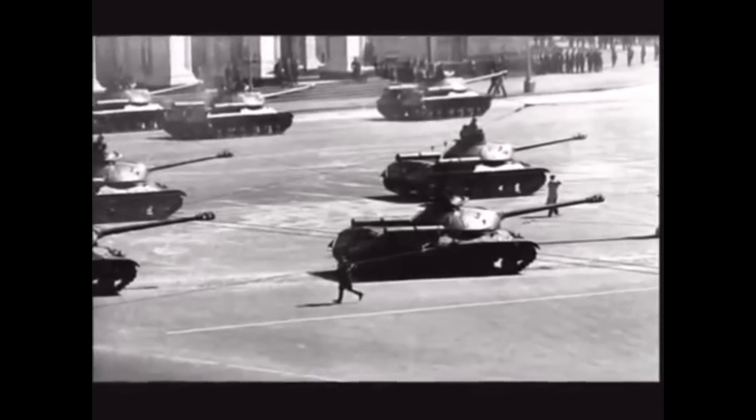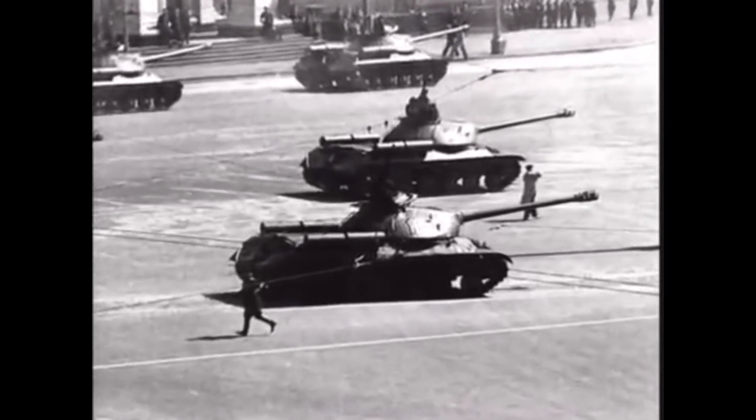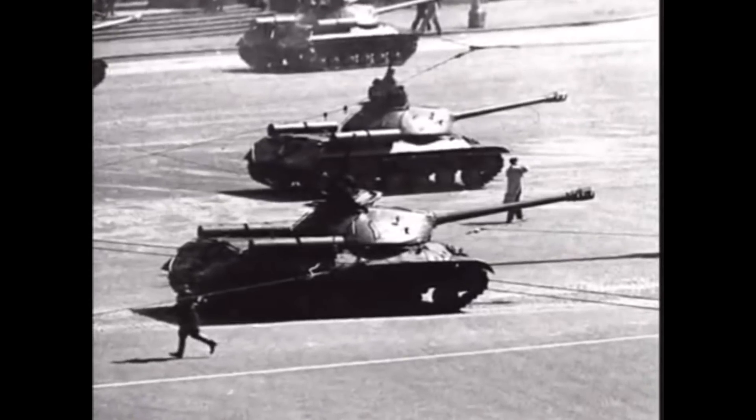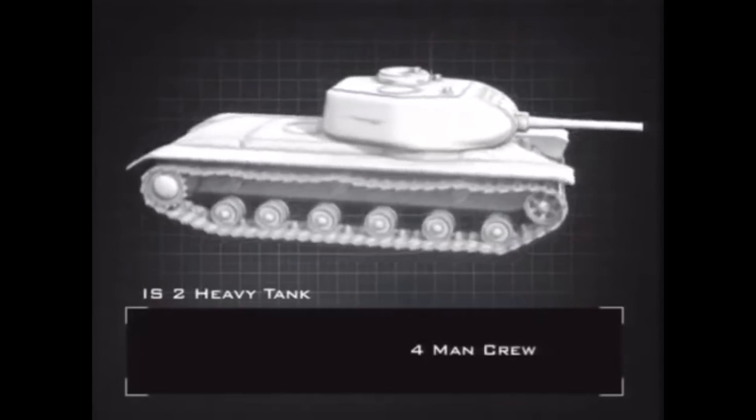Well-armoured, mounting an enormous gun, it was extremely reliable and spearheaded the victorious Soviet push towards Berlin. The IS-2 was one of the most powerful tanks to emerge during the Second World War.